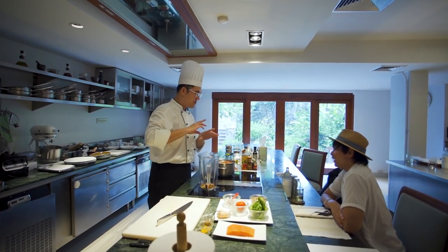They also care much about waste management and local community support — they source ingredients from locals around Hua Hin. I think this is the right place, because Hua Hin has a lot of great natural resources, especially seafood and vegetables.